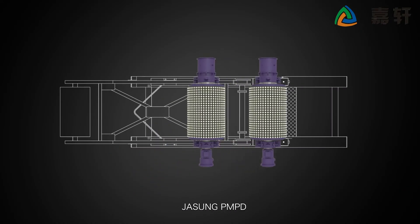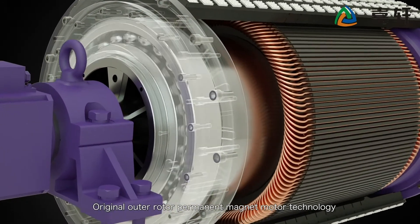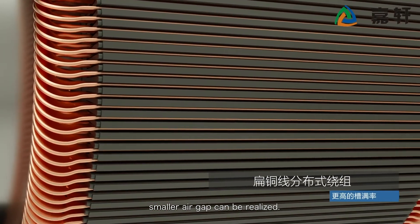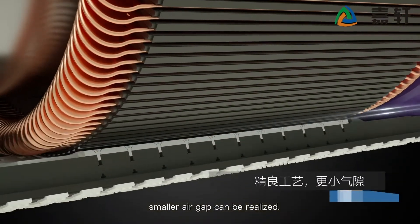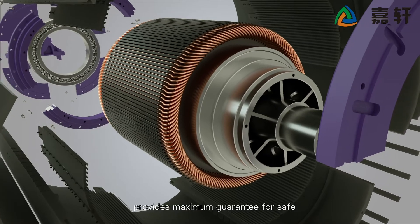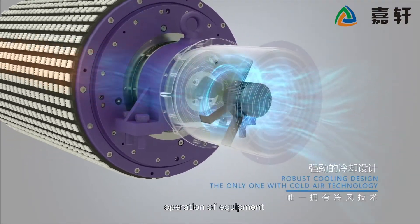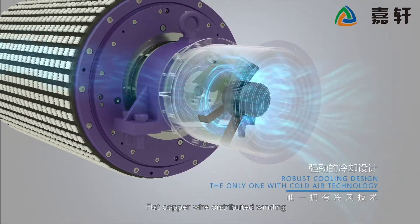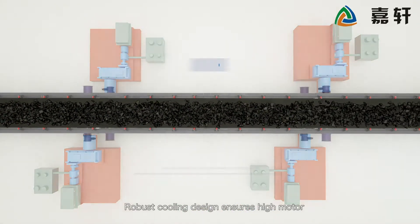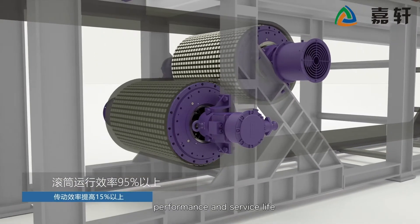JaSung PMPD original outer rotor permanent magnet motor technology, with sophisticated manufacturing technology, enables a smaller air gap. High quality heavy duty bearing design provides maximum guarantee for safe operation of equipment. Flat copper wire distributed winding with higher slot fill rate and robust cooling design ensures high motor performance and service life.